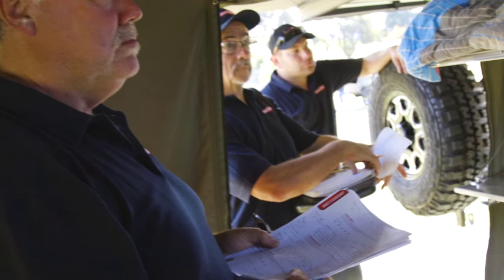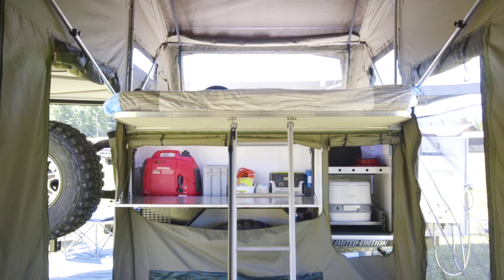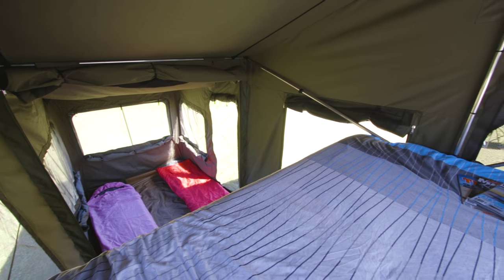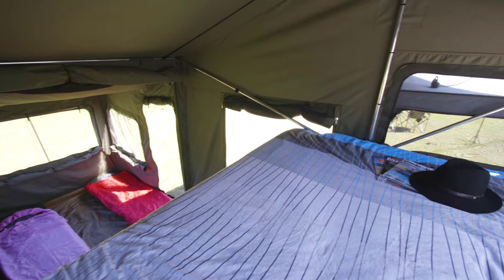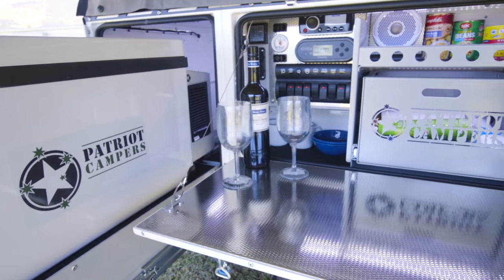If you've got a trip across the gulf where you're pioneering tracks and things like that, this is the camper that'll take you there — it's exceptional. It's the third year that we've had Patriot in the competition. They came in the first year with just amazing wow factor, came back the second year and won it, and they've come back the third year and absolutely perfected an all-round tough, rugged, light, compact, got-everything, go-anywhere camper.